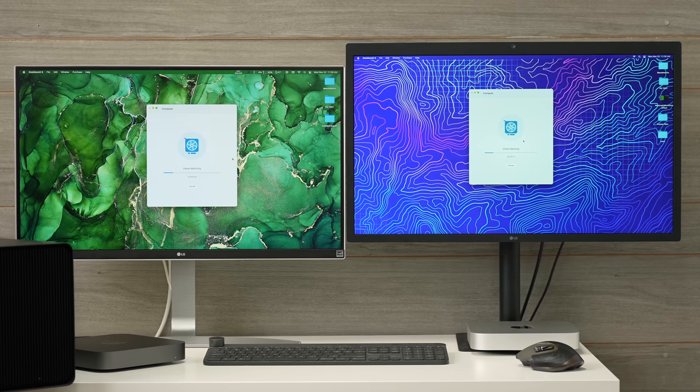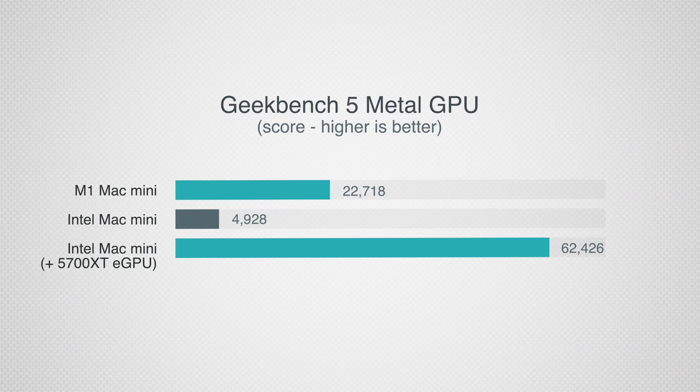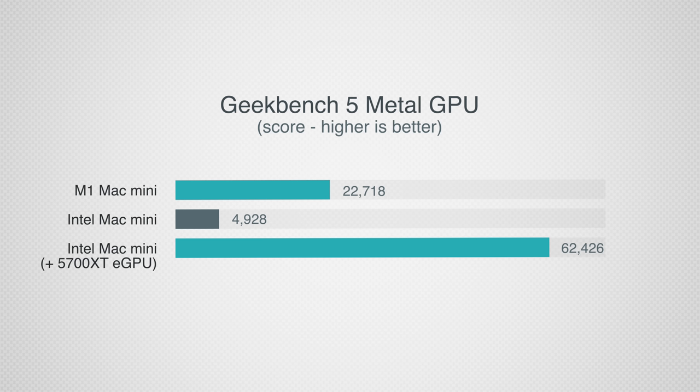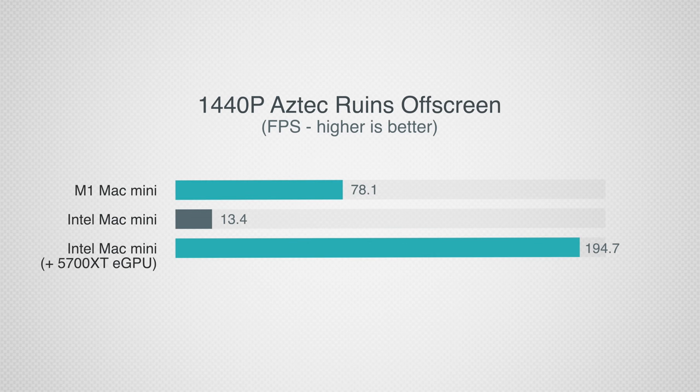Comparing raw graphics performance with Geekbench 5: adding the eGPU with the 5700 XT made the Intel Mac Mini about 12 times faster than with integrated graphics — a massive difference — and close to three times more powerful than Apple's 8-core GPU in the M1 Mac Mini. Two things to note: eGPUs are loud unless you buy the much more expensive Blackmagic ones. And raw graphics performance doesn't always equate to real professional application performance due to different bottlenecks. For gaming, the eGPU scored 194.7 fps in GFX Bench compared to 78 — roughly 2.5 times better gaming performance under Metal.